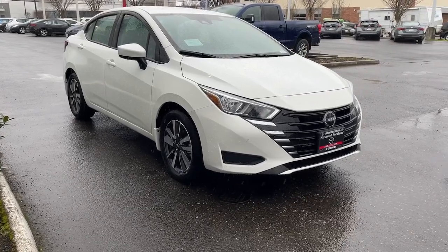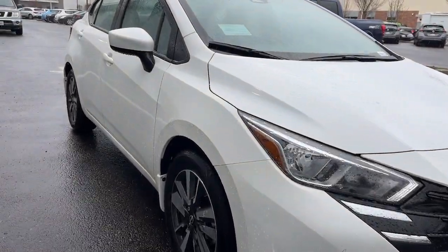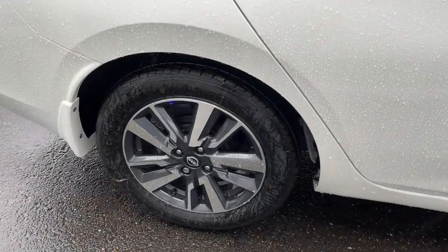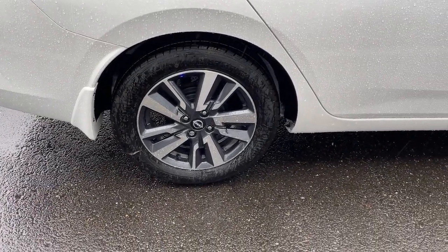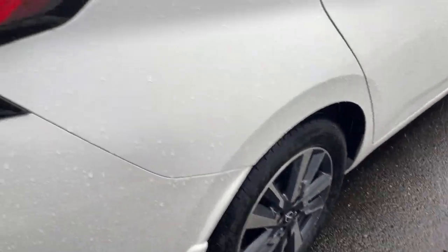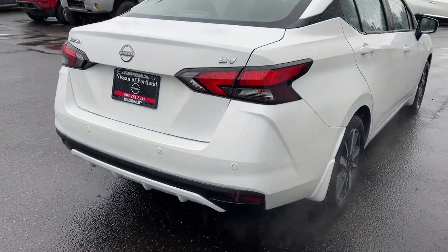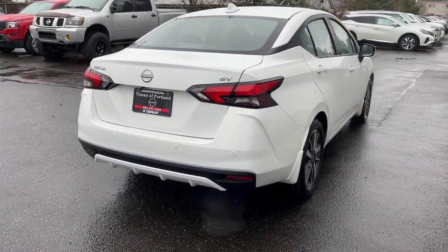These are just some of the great options this vehicle comes with: Apple CarPlay and/or Android Auto, keyless entry, keyless start, backup camera, heated mirrors, four-cylinder engine, aluminum wheels, blind spot monitor, Bluetooth connection, and tire pressure monitoring system.